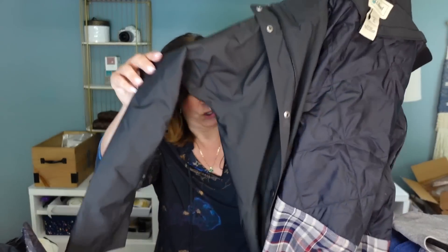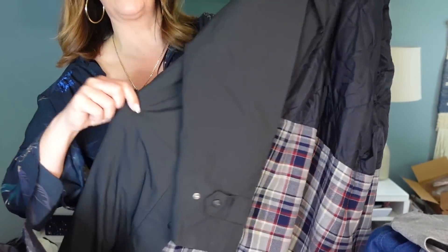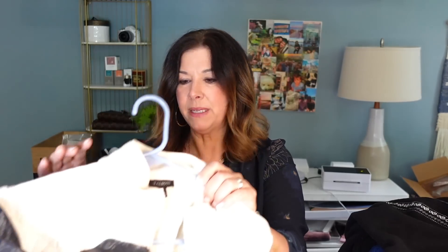If you love estate sales and thrift hauls, thrift with me's and buyouts, be sure to subscribe to my channel. This is LL Bean — a long coat, so nice. Look at how long this is and it's got this flannel lining — gorgeous! It looks like you might be able to zip the liner out to make it even more lightweight. Really happy about that, and it's a coat that took up a lot of space in the bag.